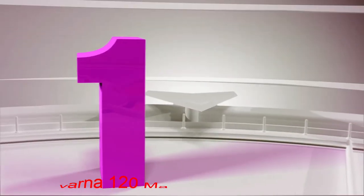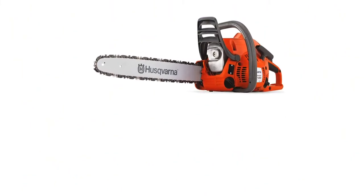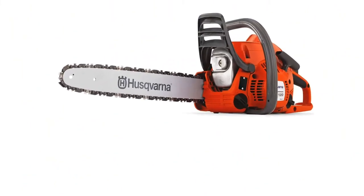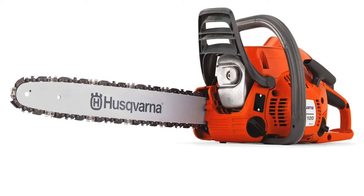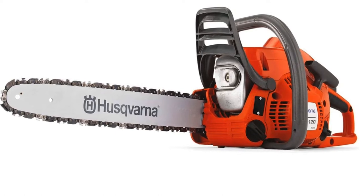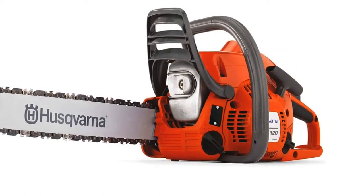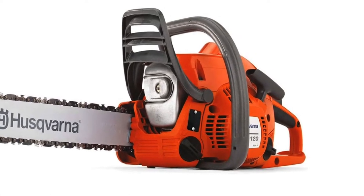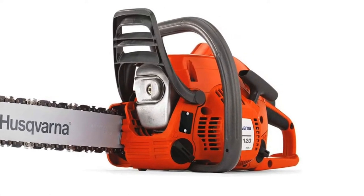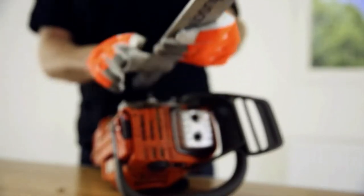Number 1: Husqvarna 120 Mark 2. There is a reason why we have put the 120 Mark 2 model of Husqvarna above all, and it comes down to the fact that it's an all-rounder chainsaw. Whether it's the power, compactness, durability, ease of use, or easy handling, you can expect them all in the latest Husqvarna 120 Mark 2. Unlike the expensive 455 or 460 Rancher models, the 120 Mark 2 is priced at no more than 300 bucks, which makes it the best chainsaw in the market.